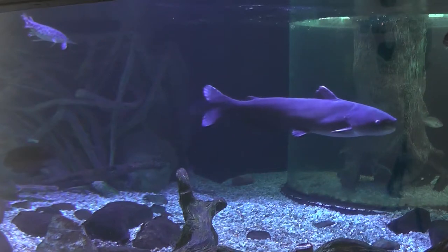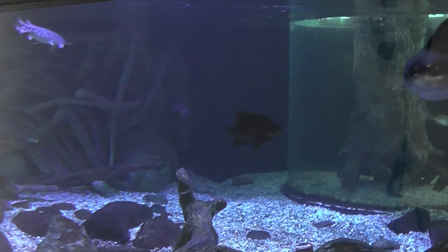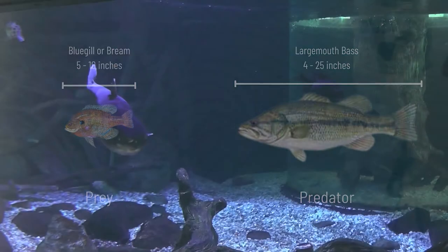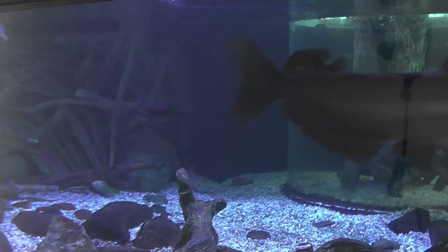You'll notice we actually have two separate aquariums, and that's on purpose because some fish are predatory — like bass — and other fish would be prey. Predators hunt prey, and we don't want the predatory fish eating the smaller fish, so we actually keep them separated, especially until the smaller fish can get some more size on them.